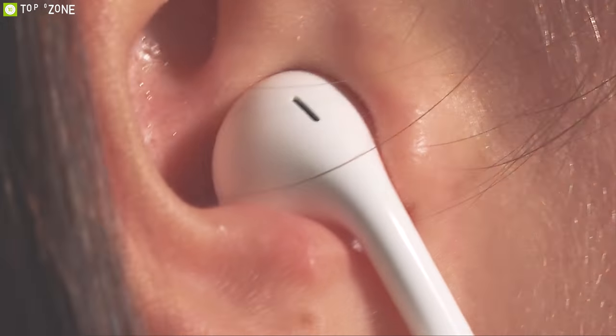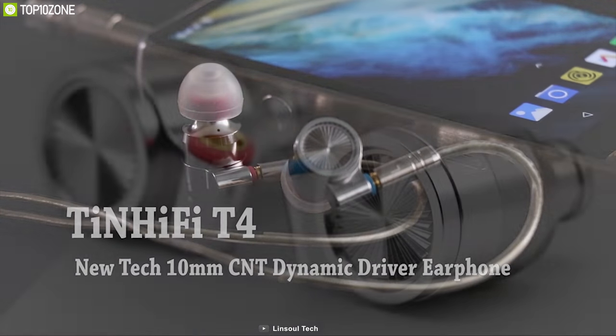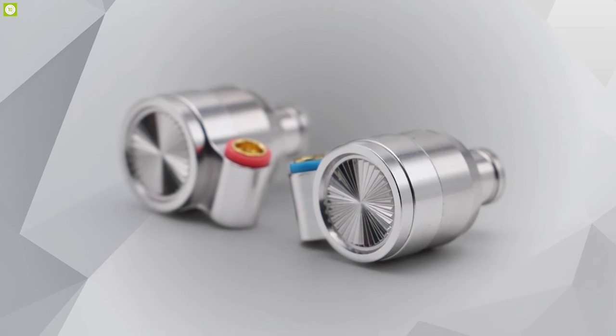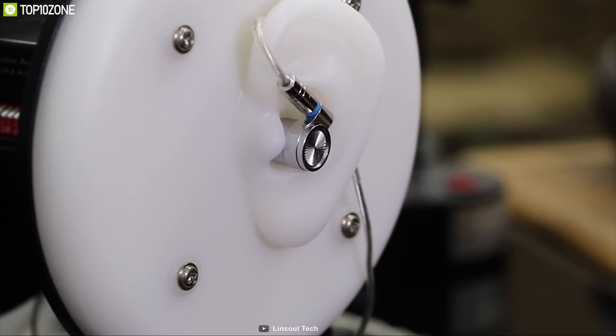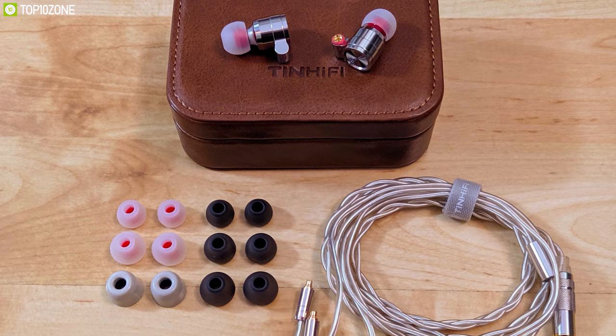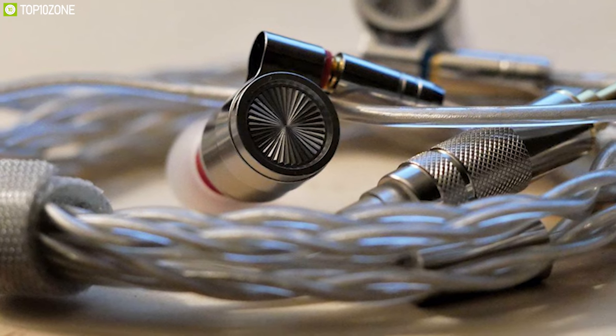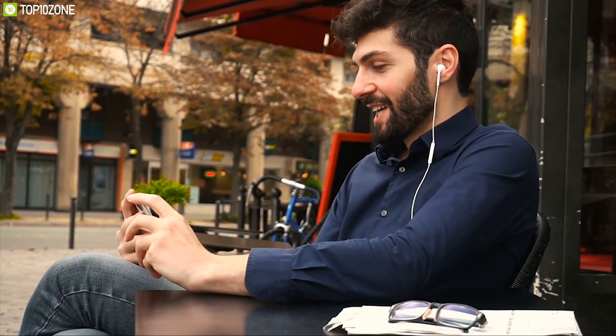Everybody expects great quality music from their earphones, but most earphones are not capable of delivering performance to meet our expectations. Meet Tin Hi-Fi T4, a high-performance earphone built to take your music listening experience to the next level. These earphones come with a 10mm carbon nanotube dynamic driver paired with years of tuning expertise to deliver a frequency response from 10Hz to 20kHz. They come with multiple-sized ear tips to provide a comfortable fit for long listening sessions, and can also provide up to 32dB of noise isolation, making them perfect for any listening environment.